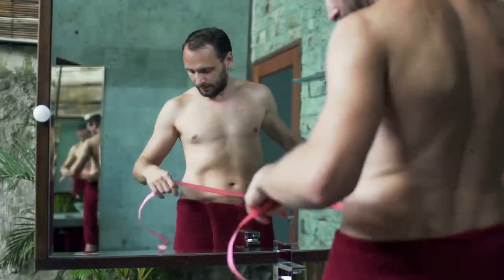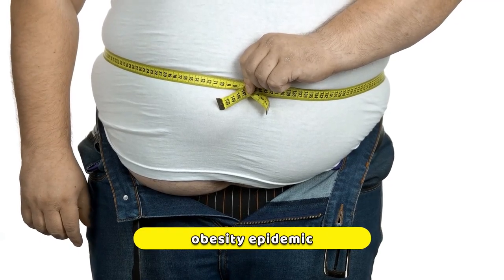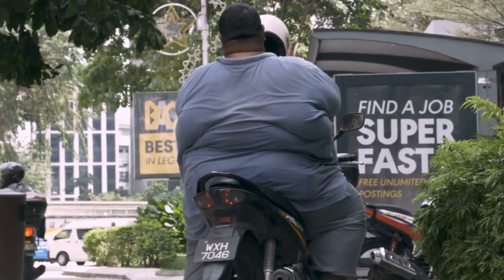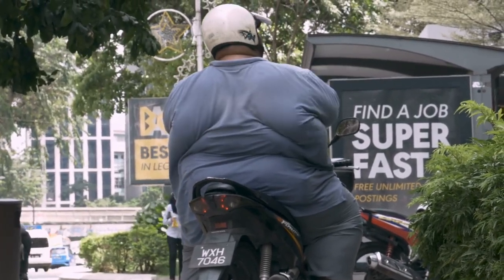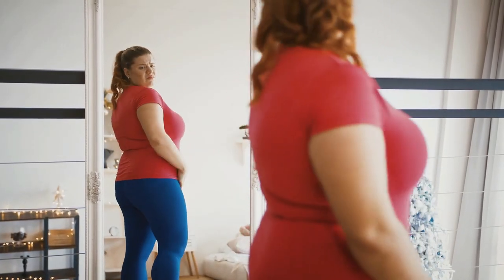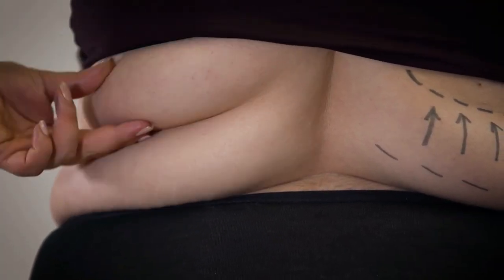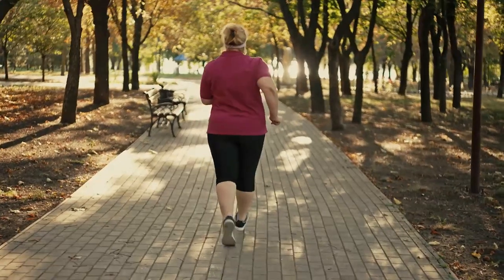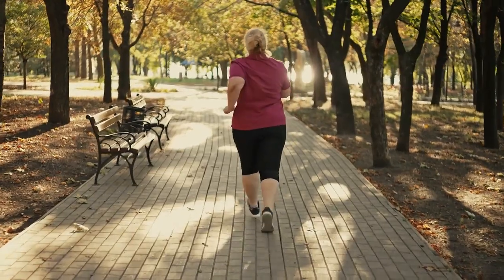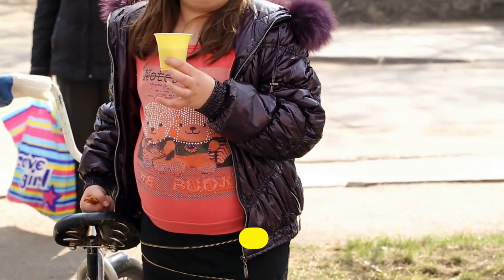Before we dive into the world of smart scales and body fat analysis, it is crucial to understand the severity of the obesity epidemic. According to recent statistics, obesity rates have reached alarming levels worldwide. There are more than 1 billion obese people worldwide, including adults, adolescents, and children. The world currently has more obese people than underweight people, demonstrating how obesity is a widespread health issue in both developed and underdeveloped countries. In the United States alone, more than 42 percent of adults are classified as obese.